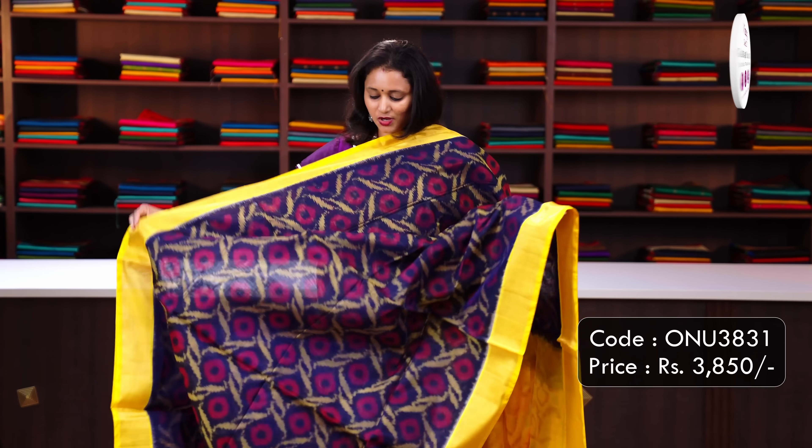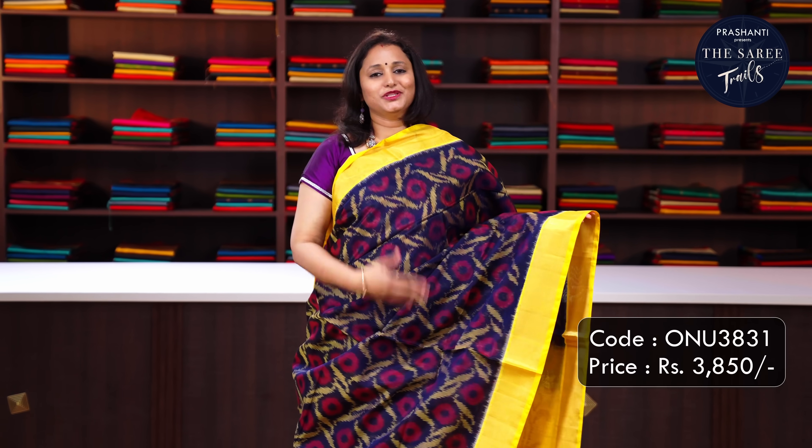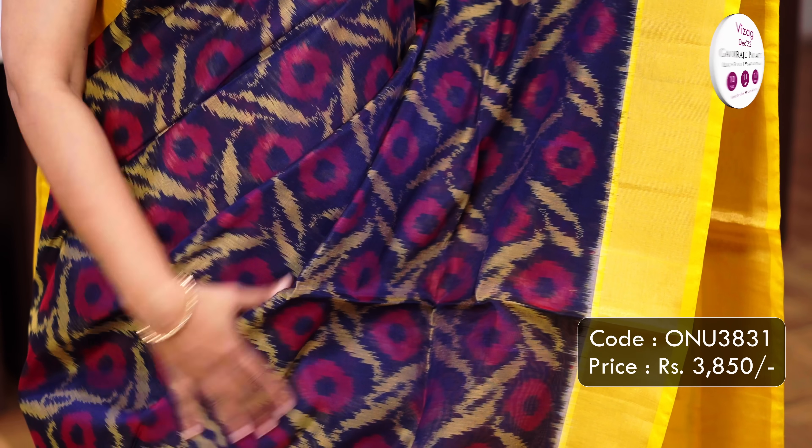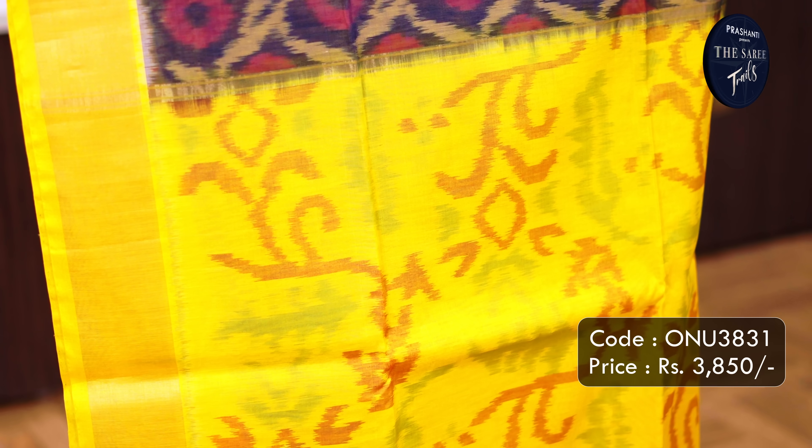Navy blue with yellow - one more unique colour combination with contrast bright and beautiful borders on either sides with all over ikat weaves in the body, an ikat woven pallu in yellow and a plain blouse in yellow. Priced at Rs.3,850.